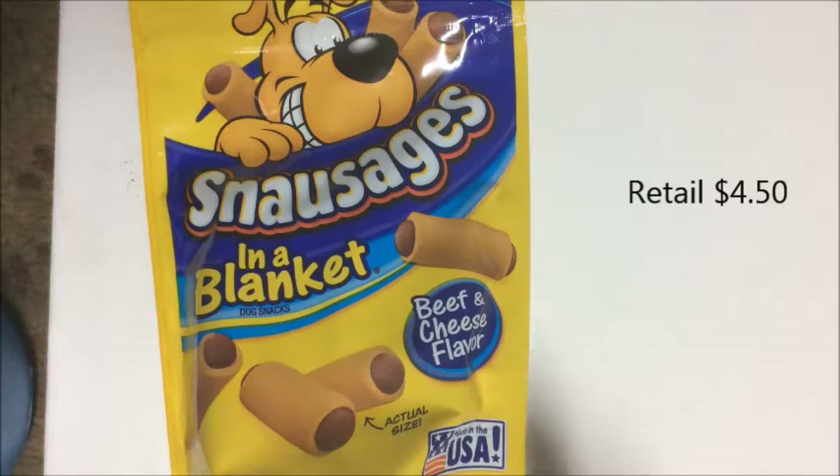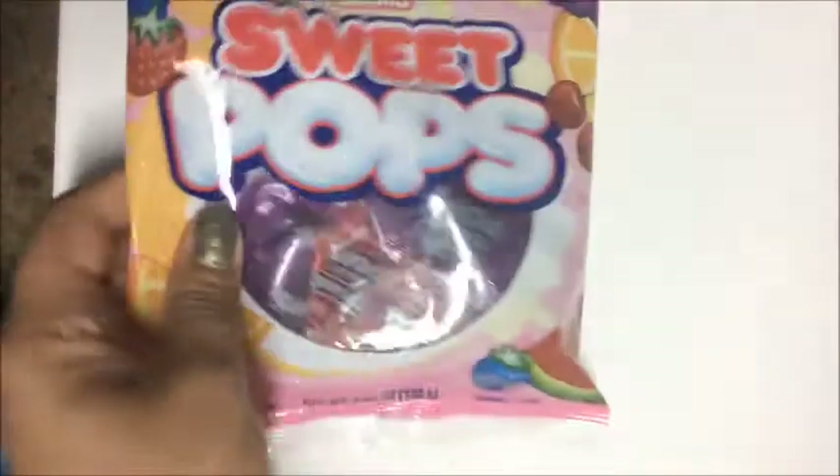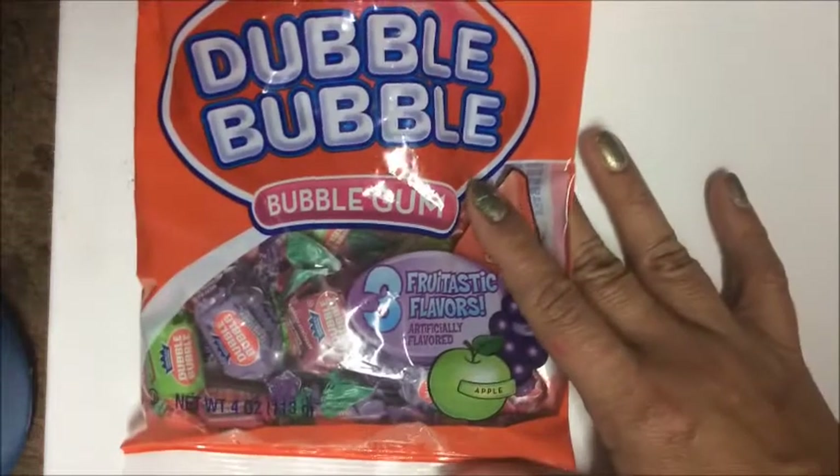The Snausages are beef and cheese flavor, made in the USA — a four and a half ounce package. Moving on to people treats: I picked up a package of Charm Sweet Pops, with seven pops in the package.